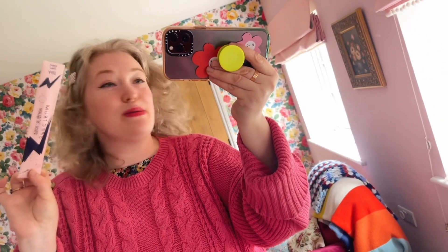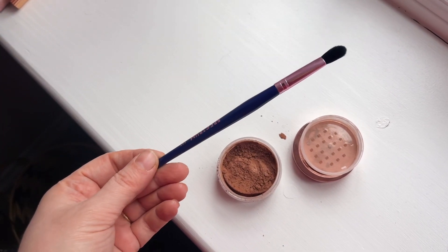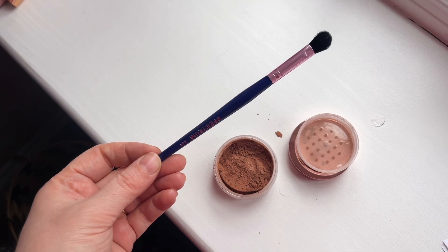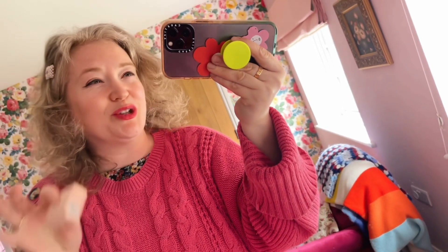Next up we have a little bit of Spectrum — this is a brush. It's a really pretty dark blue and it is an eyeshadow brush. I know Spectrum brushes are so beautiful to look at but I really think they're great to use too. So that is a very nice little product.